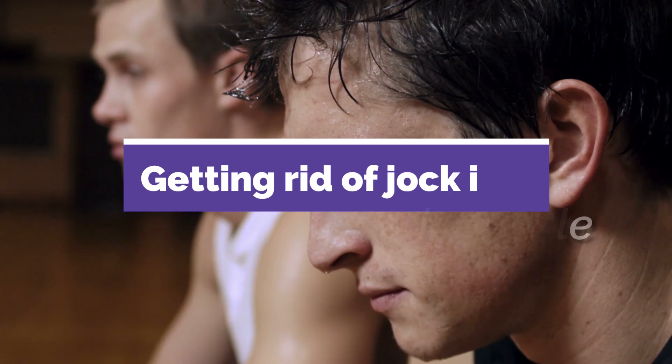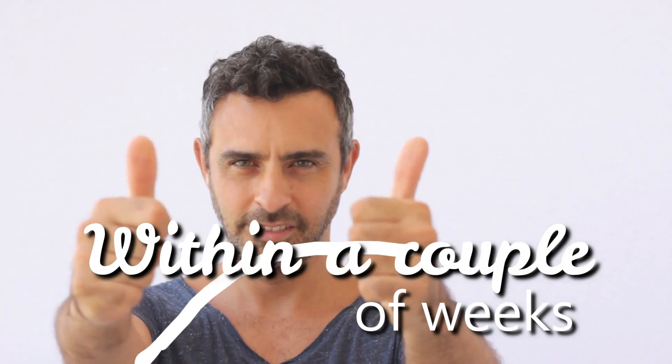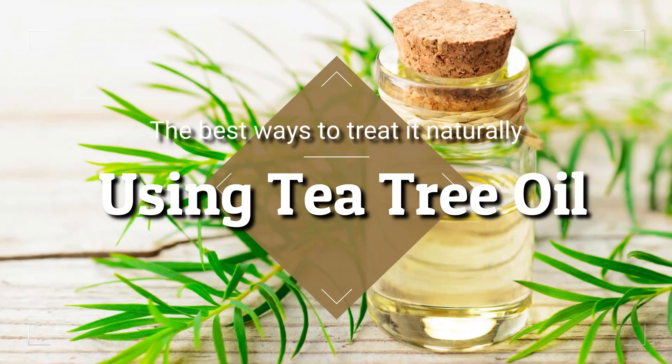Luckily, getting rid of jock itch is simple. With proper hygiene and essential oils, the infection usually responds within a couple of weeks. Let's look at one of the best ways to treat it naturally using tea tree oil.